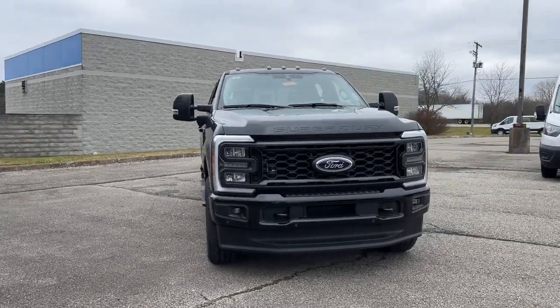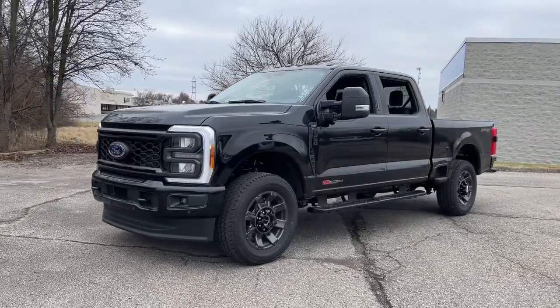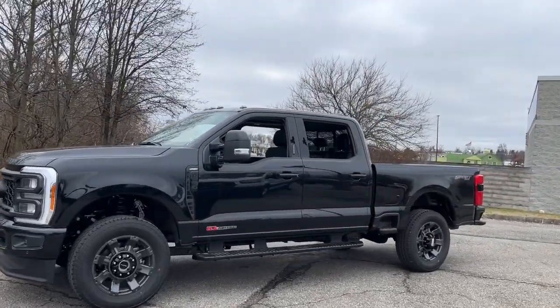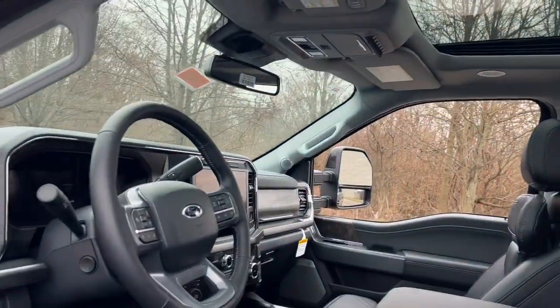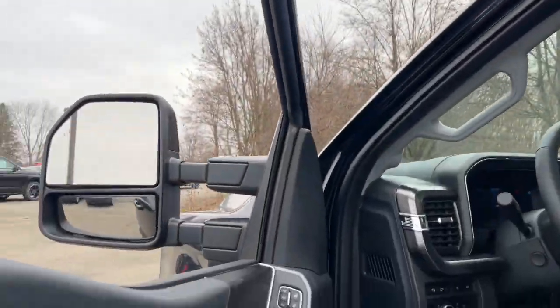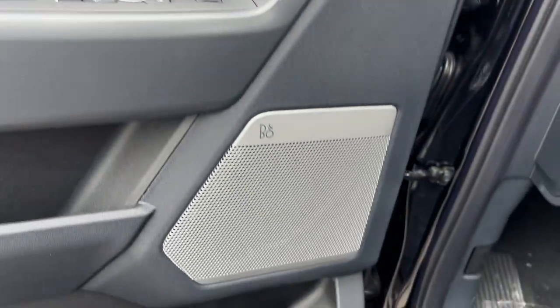Go home happy with the 2023 Ford Super Duty. Take on the toughest jobs with confidence in this fully capable Super Duty. Rigorously tested to withstand extreme conditions, this heavy-duty pickup is ready to plow, tow, and haul while providing you with a comfortable cab and the technology to make your life easier and safer.